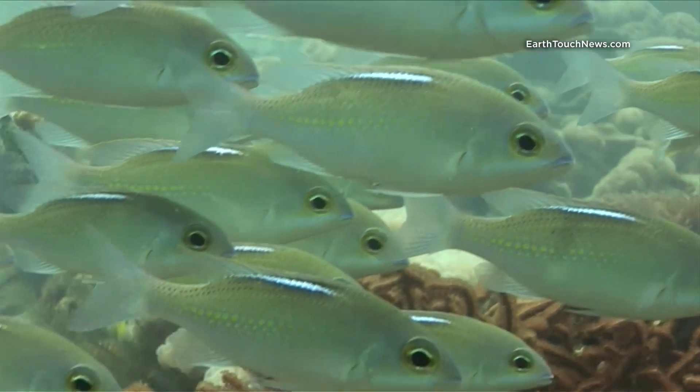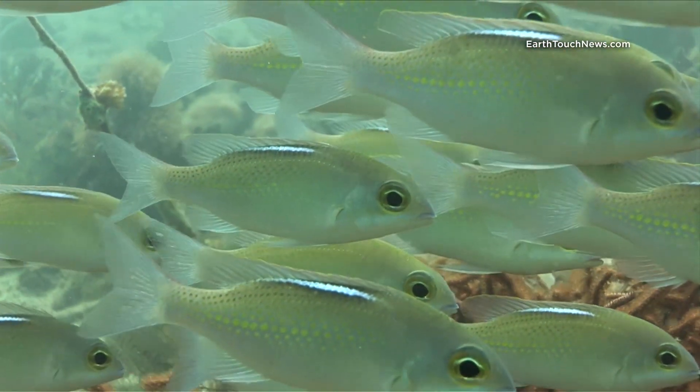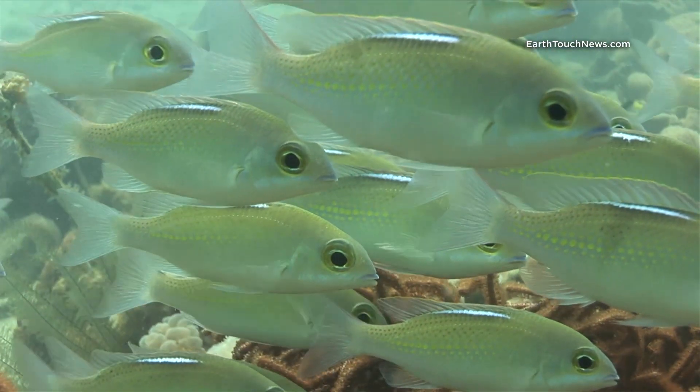I start shooting with these guys. They're called sawjaw thread fins, and they always seem to congregate in a motionless school just like this against the current.